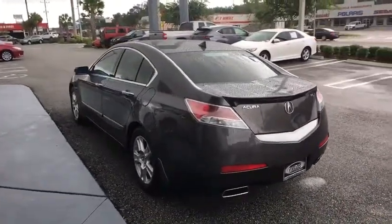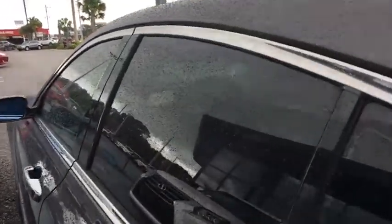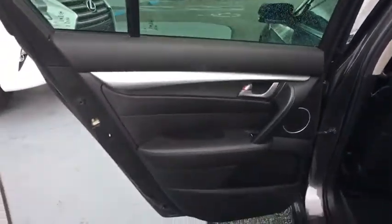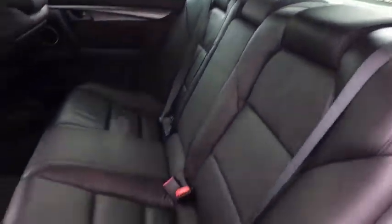Anti-lock braking system, keyless entry, stability control, traction control, backup camera, navigation system, power passenger seat, steering wheel audio controls, Bluetooth, leather-wrapped steering wheel, adjustable steering wheel, power steering, four-wheel disc brakes.